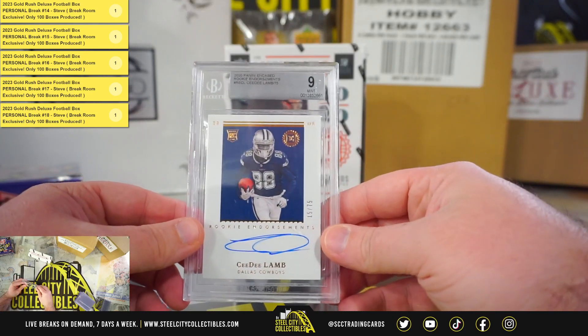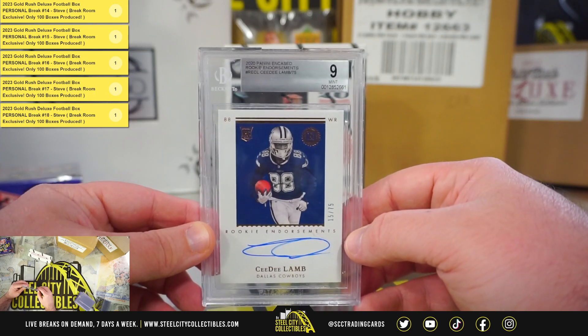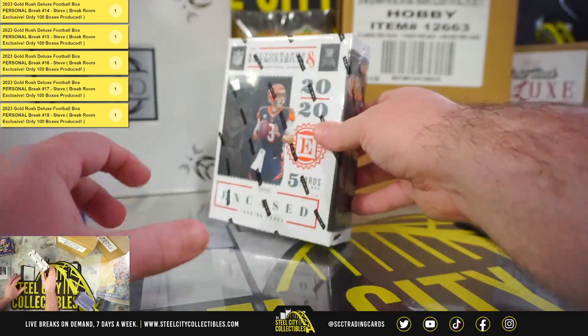Rookie endorsement signature, number 15 of 75, CD Lamb. That's a Beckett 9 grade with a 10 grade on the autograph. Nice CD Lamb there.